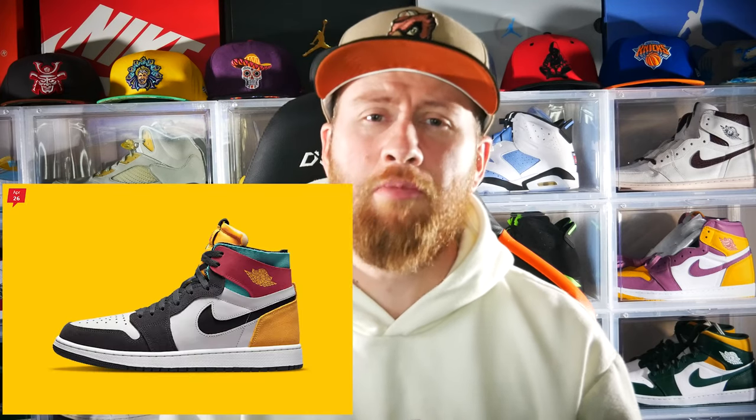On April 26th you have the Jordan One Comfort in the multi-colorway. I've never been a fan of the Jordan One Comforts — it's just something that doesn't really appeal to my eye. I don't like the cuts they use, but I know some people do, so I hope you like them. You can go get these for $140.